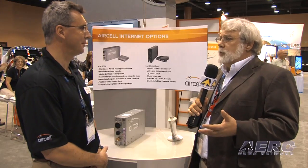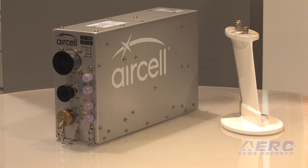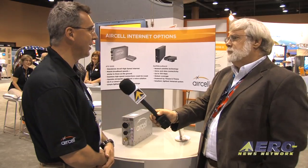To introduce high-speed internet onto a business aviation aircraft today, we just require one box and two antennas. We have two small omnidirectional antennas which go on the belly of the aircraft, and this single LRU is small and compact — weighs less than 15 pounds. It's been fitted on everything from a Global Express down to a Cessna 421.